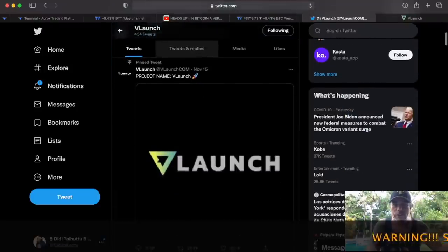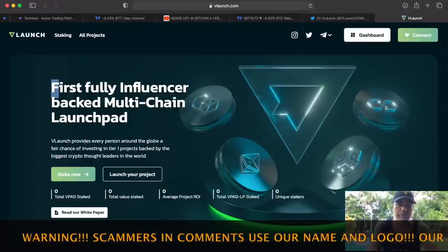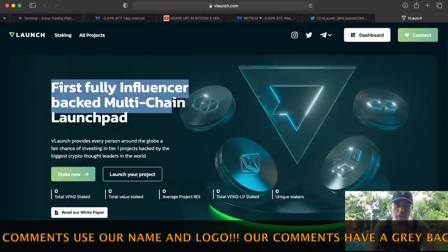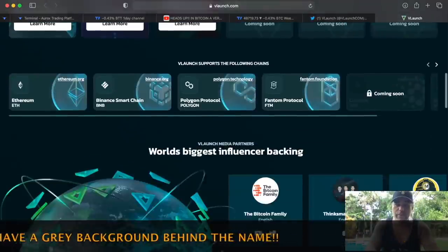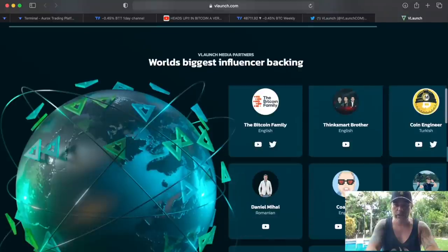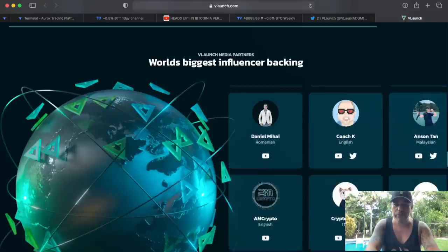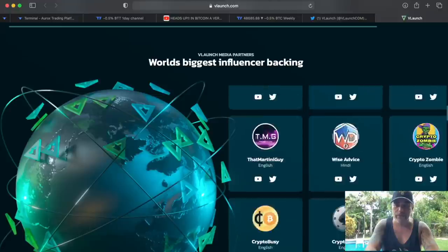You know that VLaunch is a huge project with a lot of followers, and yes, we are part of it as well. This will be the first fully influencer-backed multi-chain launchpad, and it's going to be backed by a shitload of influencers — the world's biggest influencer backing, like us, the Bitcoin Family, and many many many others, guys. Big ones, small ones — you can all find them over here — they are all backing this project.